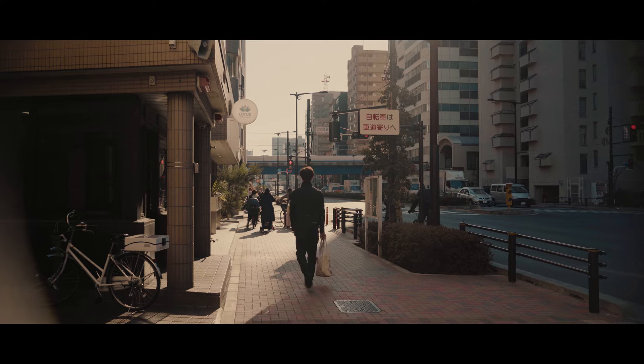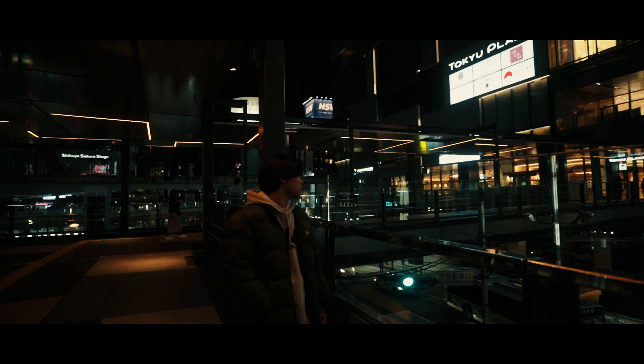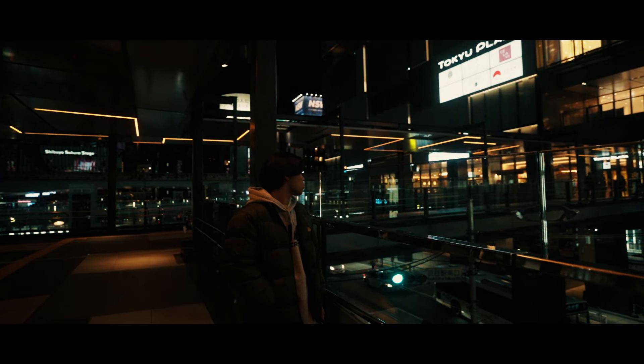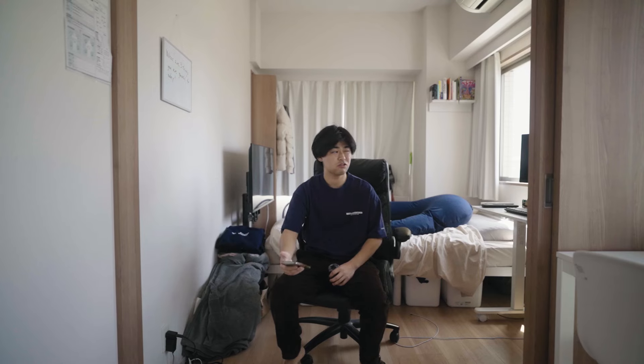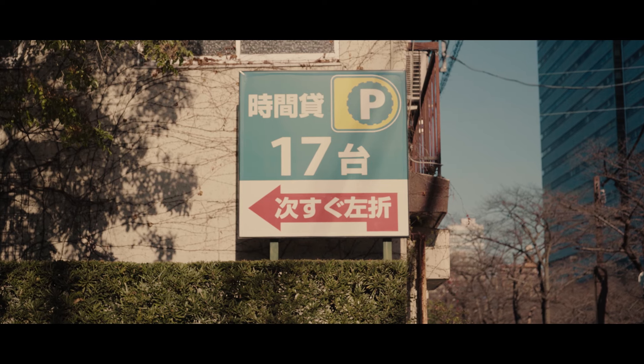Now let's talk about location. This place is located in the Meguro area. I can walk to Meguro station, which is a JR line that connects to all the major stations like Shibuya, Shinjuku, and Ikebukuro. I can get to Shibuya in probably about 12 minutes. So honestly, this is a great spot to live in and I really love living here — it's very convenient.